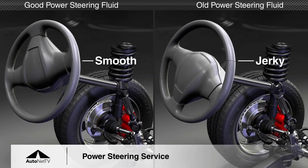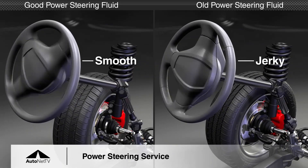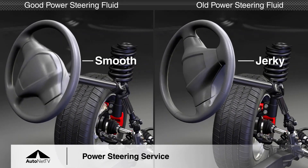This picture here shows the steering wheel turning, the steering shaft, through the universal joints, down through the rack and pinion.